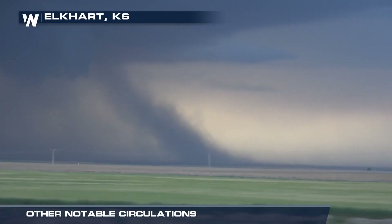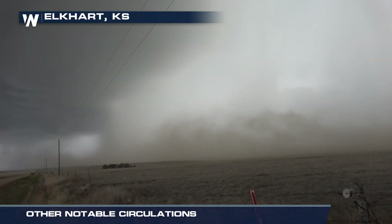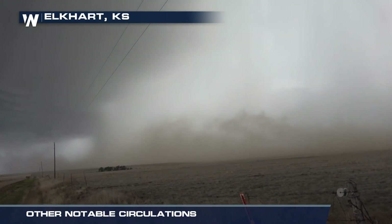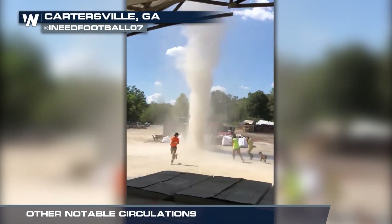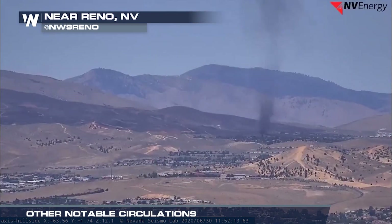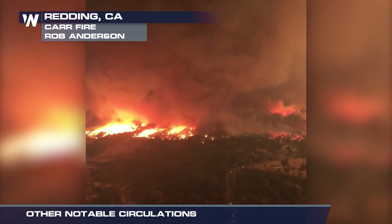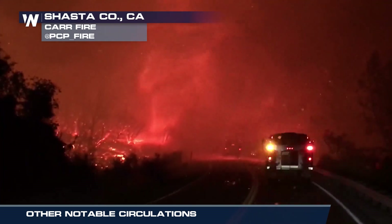Other circulations include gustnadoes, dust devils, and firenadoes. Gustnadoes form near the surface from a thunderstorm's gust front. Dust devils usually form during hot, calm, clear afternoons, when intense heating at ground level creates a huge temperature difference. Similarly, firenadoes stem from the extreme heat of fires, sometimes creating rapidly circulating updrafts.